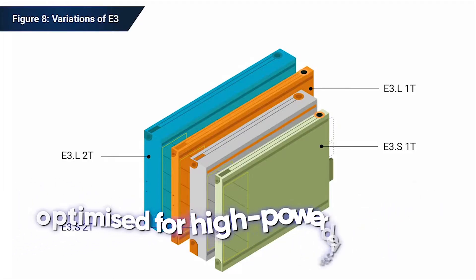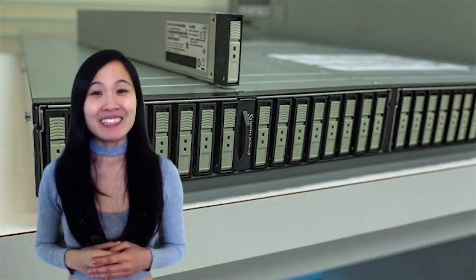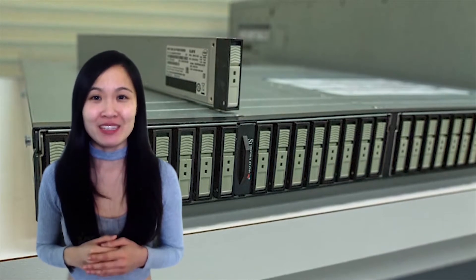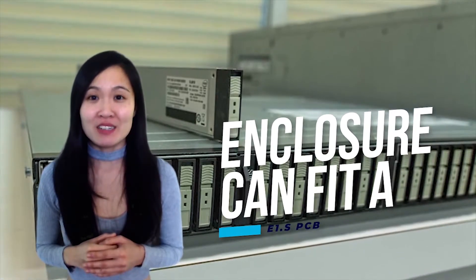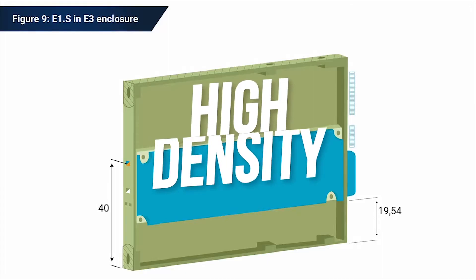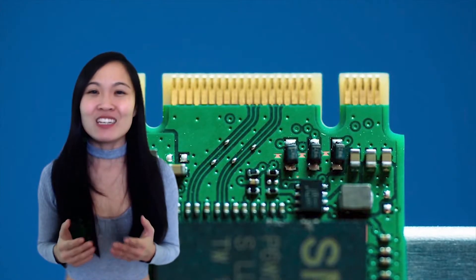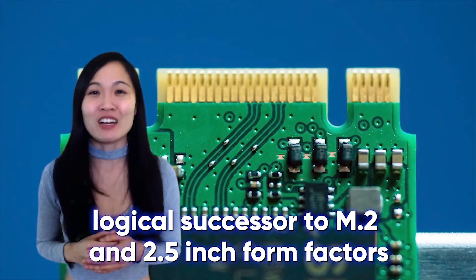The double width variant is optimized for high-powered devices with greater heat generation. The E3's flexibility extends further than just its performance attributes — the enclosure can fit an E1.S PCB if costs need to be kept low. The future is looking hopeful, with many large drive manufacturers beginning to adopt EDSFF. Its capability meeting enterprise needs for high density and capacity storage whilst breaking down power and thermal barriers effectively names it the logical successor to M.2 and 2.5-inch form factors.